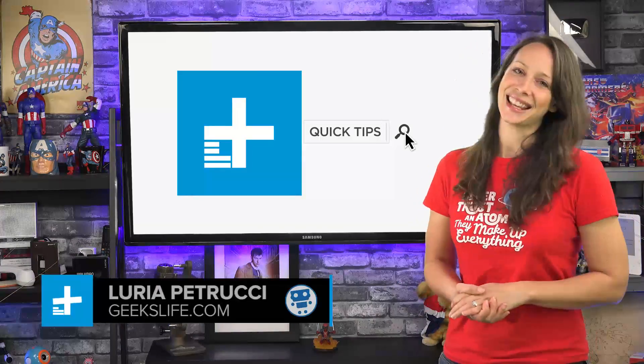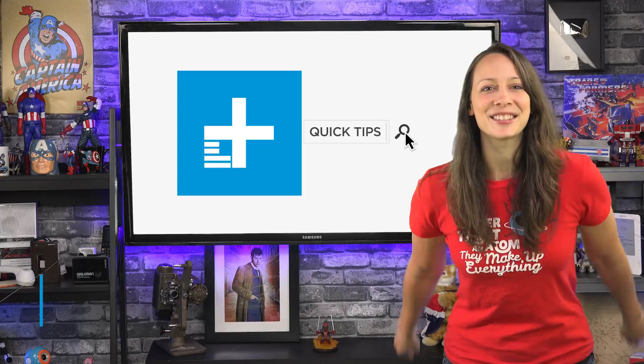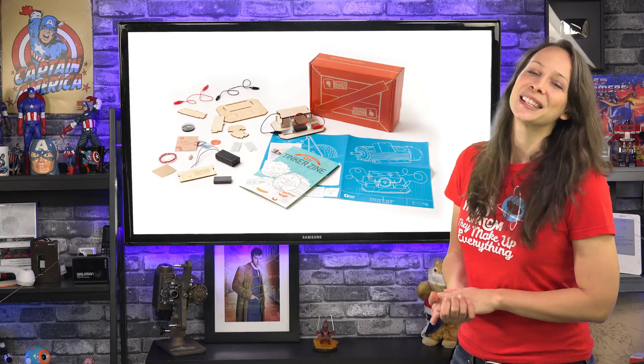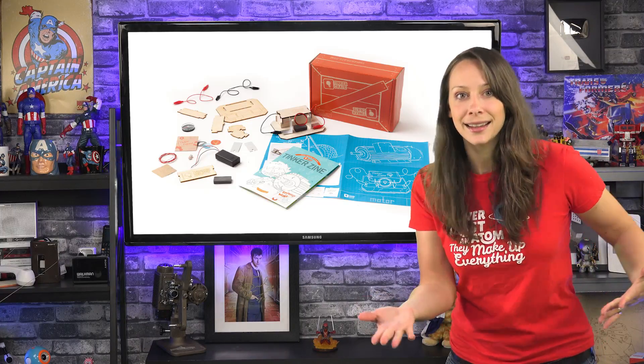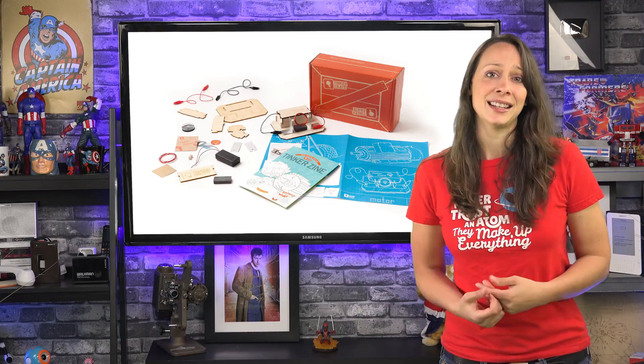Hey, I'm Lori Petrucci from Geeks Life. Today I have an exclusive video for you right here on Digital Trends. Let's talk about DIY kits for kids. Ever since my nephew was four years old, I've been buying him DIY kits — robot kits, science kits, all that fun stuff. I wish I had this stuff when I was young.